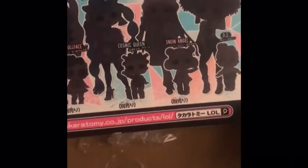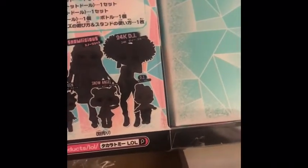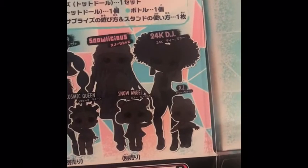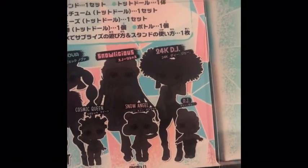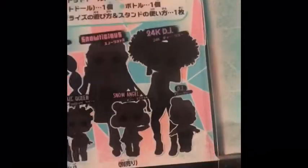It does have that black fuzzy faux fur handle, and it shows all the girls from the Winter Disco collection — I'm sure everyone who collects knows Dolly, Cosmic Nova, Snowlicious. I've had those ladies for probably three to four months now, but this is the girl that will be completing my LOL Surprise OMG doll collection.